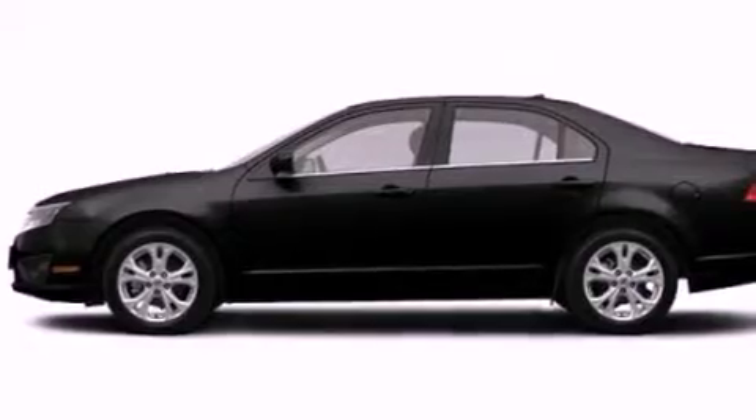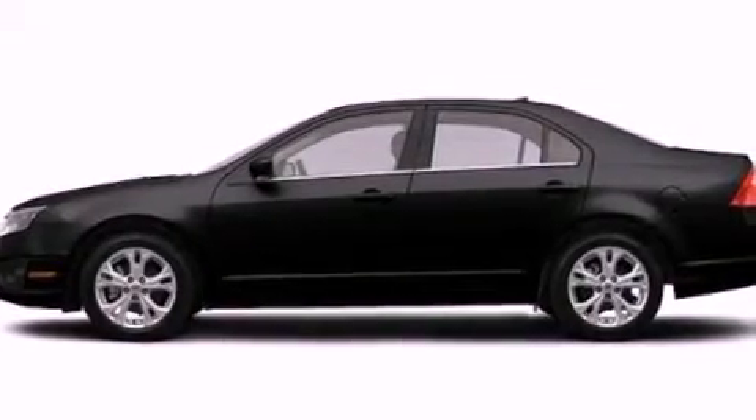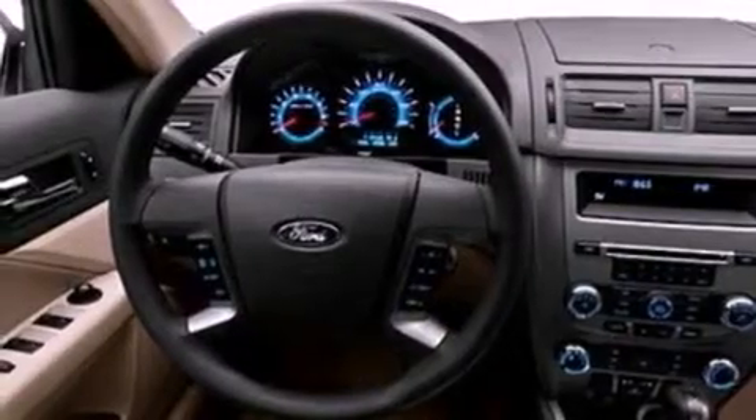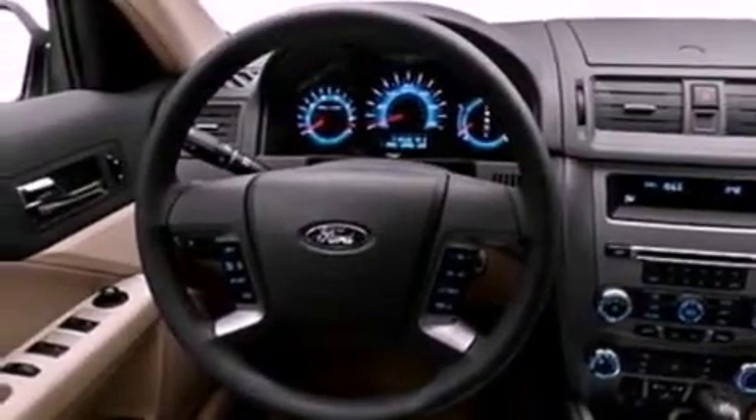Its top features include a power driver's seat, air conditioning with automatic climate control, steering wheel mounted cruise control, a CD player which can read MP3s, performance tires, aluminum wheels, an illuminated driver's side vanity mirror, a low tire pressure indicator, rear power windows, and an anti-theft protection system.